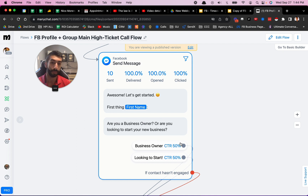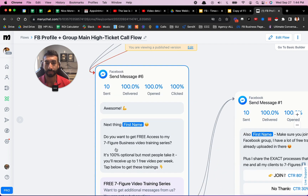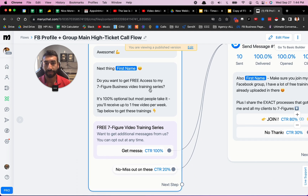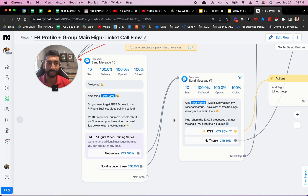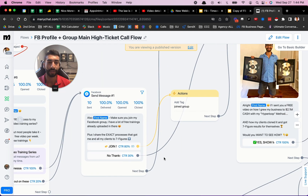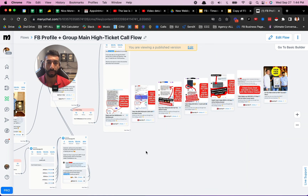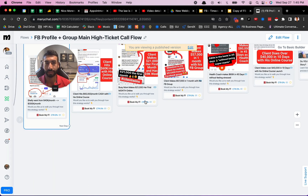I get about 50% of people who are already business owners and 50% who want to start. And then I say: 'Do you want free access to my seven-figure business video training series?' So they can opt to get those trainings. My goal in mind with this chatbot was to have them book a phone call to learn more about my coaching program — that was the goal. You see buttons here that say 'Book my free call.' That's the end goal of this particular bot.